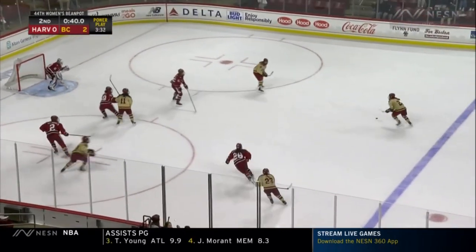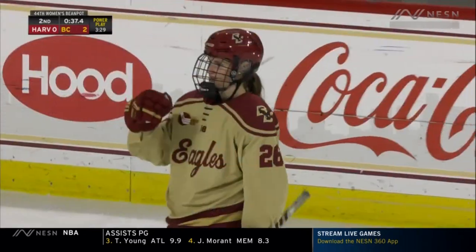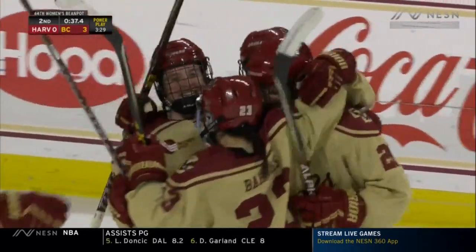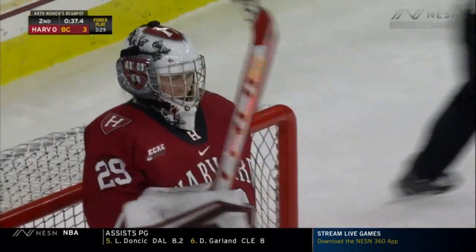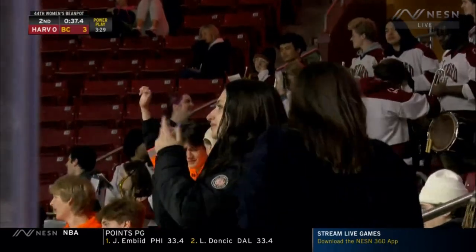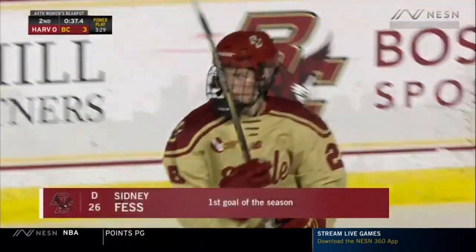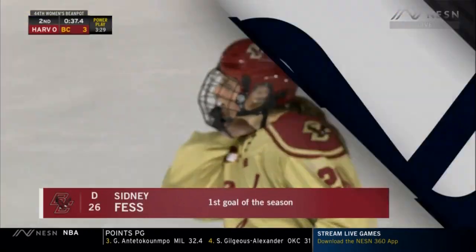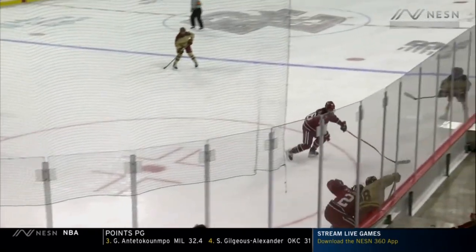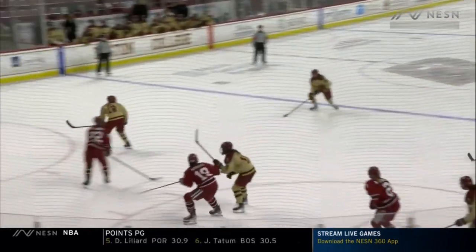40 seconds remaining in the period, and that one squeaks through on the shot from the point. Sydney Fess finds the back of the net for the Eagles — the junior, her first goal of the season. This is the other reason you just fire pucks on from the outside, because sometimes they go in, and pucks on net are never a bad thing.